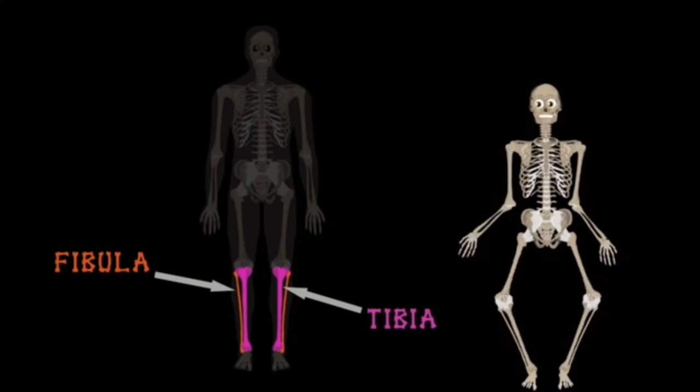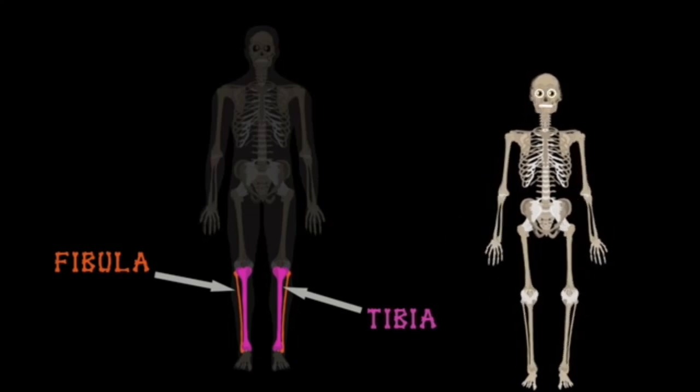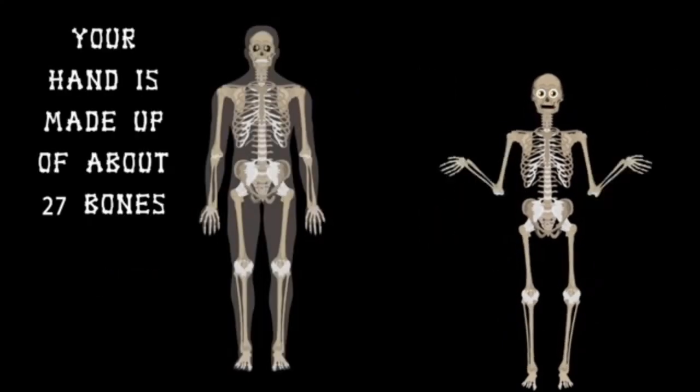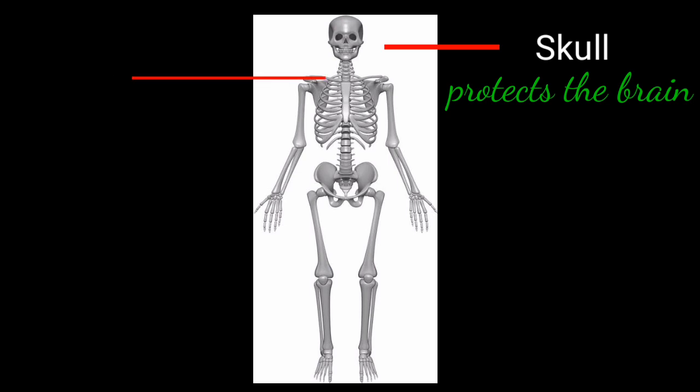Tibia and fibula. Now you have seen so many bones in our body — our hands alone have about 27 bones. Our skeletal system has the function to support our body, give our body shape, and protect the delicate organs in our body.